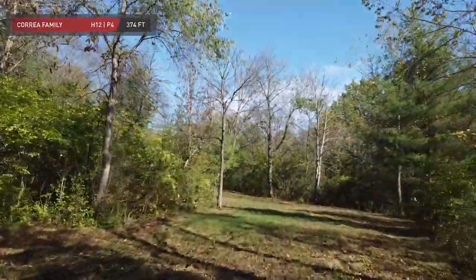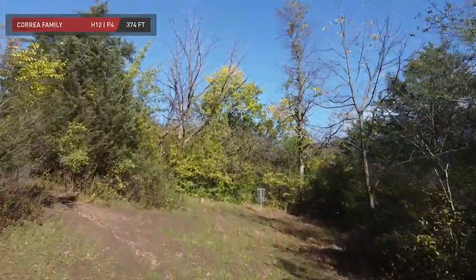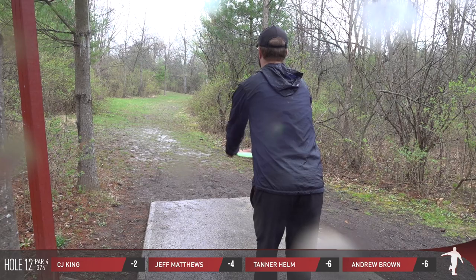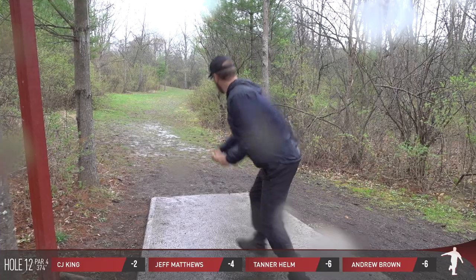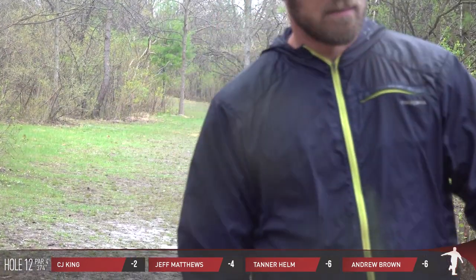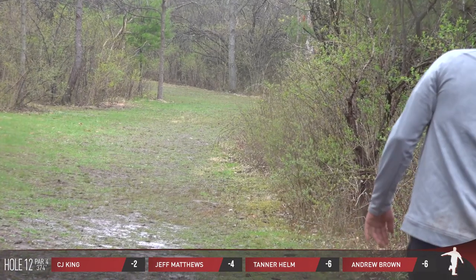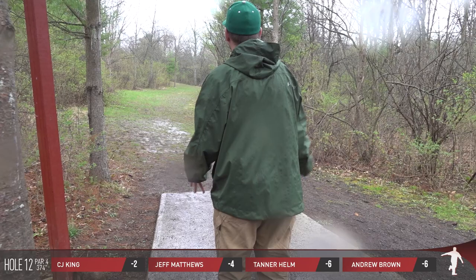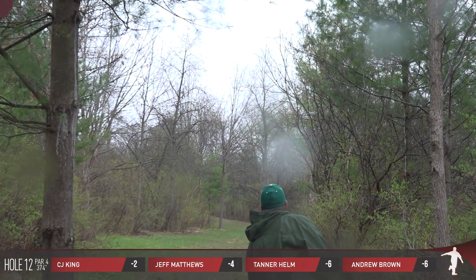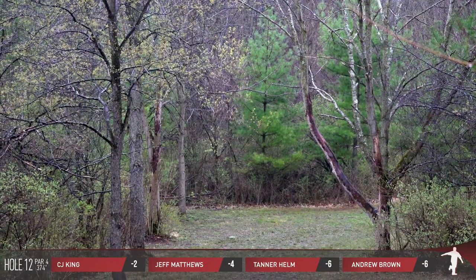Let's take a look at hole 12, a par 4, a very short one at 374 feet. I don't look at this in terms of distance — it's obviously the angle of the fairway that makes it so challenging. Not a hole you're going to really be able to access easily for the eagle, though certainly it's possible. Andrew playing for position off to the right side. You see how much Tanner lets off on that and does get a good tree kick. CJ trying to go with the aggressive route — I've never even seen that — and certainly not punished for his attempt.